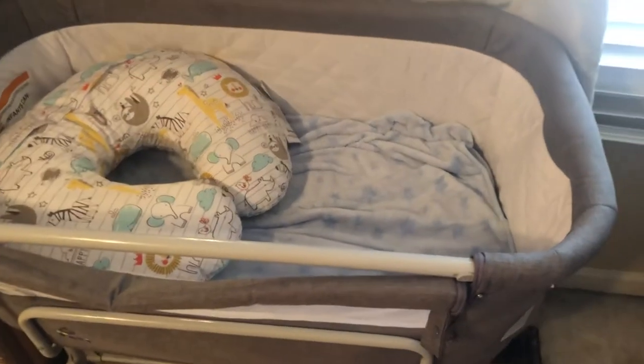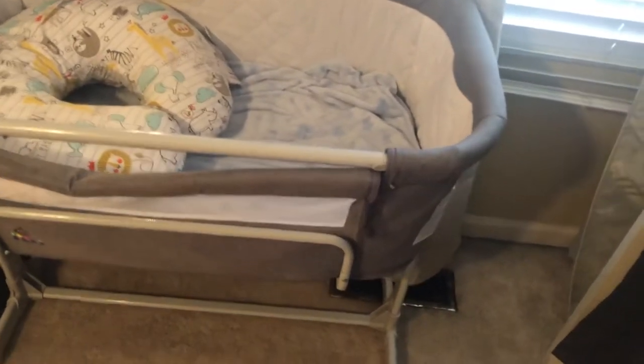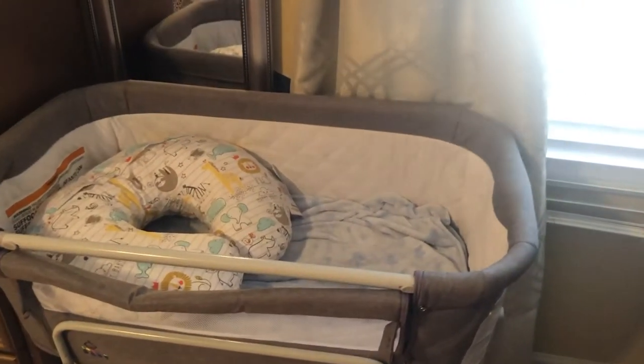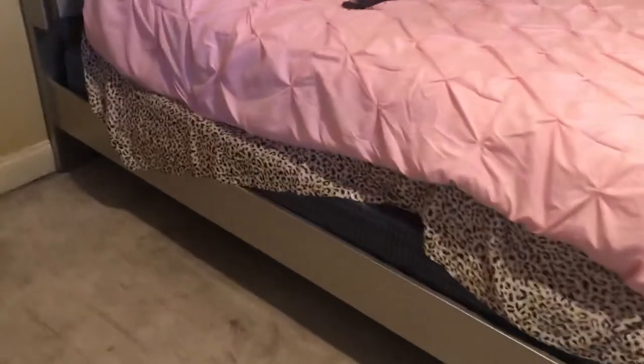I believe the price was $159 if I'm not mistaken — I'll definitely post a picture of the Amazon ad after the video. It's very versatile, I like it. It's lightweight so you can move it around your room. I kind of just keep it next to the wall during the daytime.